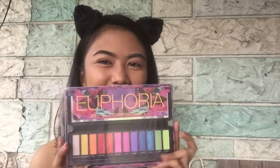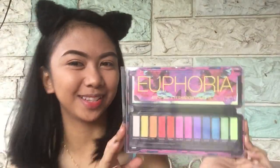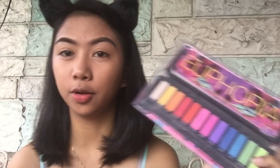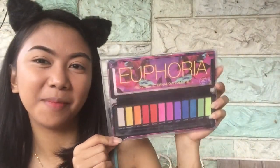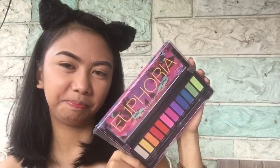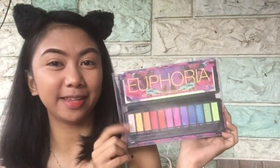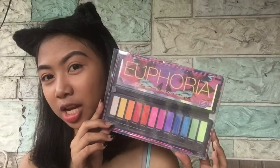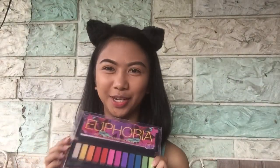Let's do eyeshadow now. I am excited to use this BYS Euphoria Cassano palette. As you all know if you watch my vlogs, I chose the palette with rainbow colors because I like to play with eyeshadow. And because I have a rainbow-colored-themed eyeshadow palette, I will do a rainbow-colored-themed eyeshadow look for today.